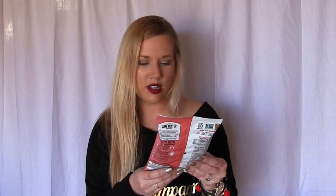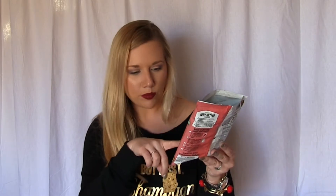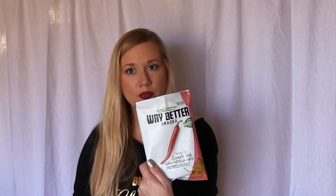Next is Simply Sprouted Way Better Snacks in Sweet Chili — corn tortilla chips. This is a random box full of all kinds of goodies. Oh my god, these are so good! They're made of flax, quinoa, chia seeds, broccoli, and radish that explode with good-for-you nutrients. They are vegan, gluten-free, non-GMO, kosher, whole grain. They have no trans fat and there's 170 calories in this bag. These are good!